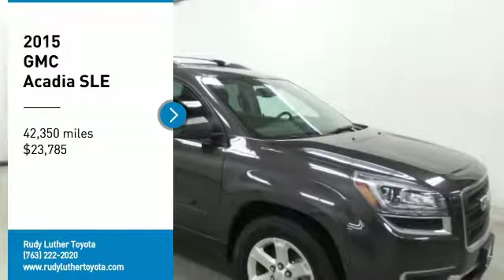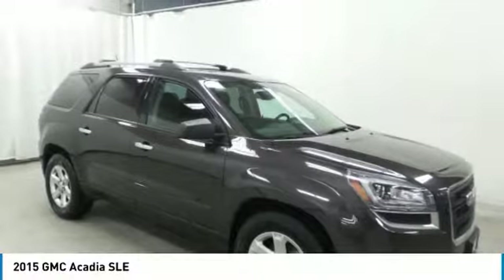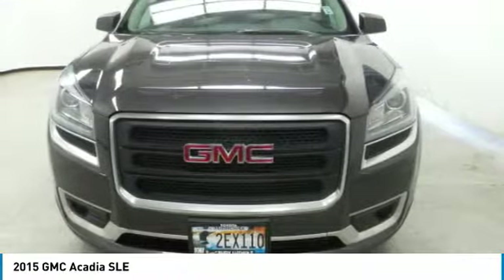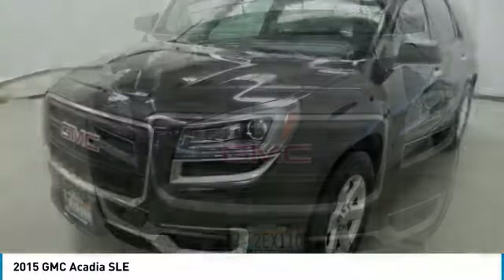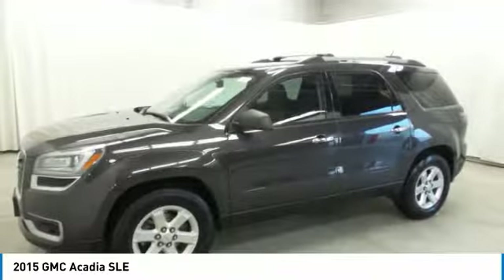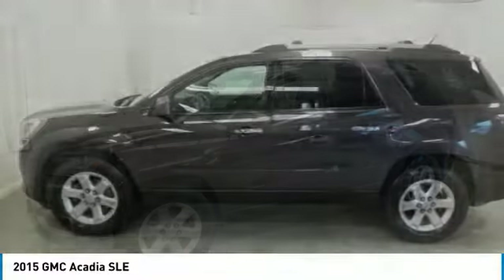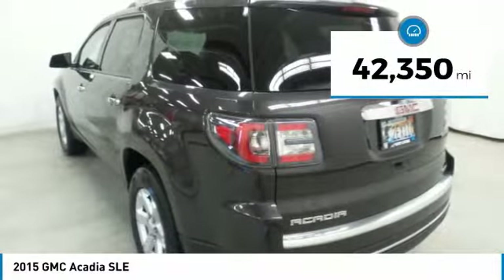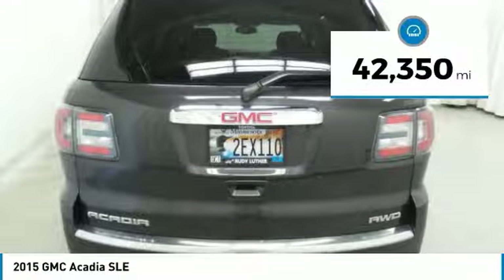Stop by and take a look at the 2015 Acadia. The GMC Acadia has great capability coupled with exceptional safety, offering better highway fuel economy than any other eight passenger SUV, advanced technology, and thoughtful ergonomics. The Acadia is a premium utility that rejects compromise and is priced below $25,000. This vehicle has less than 45,000 miles.